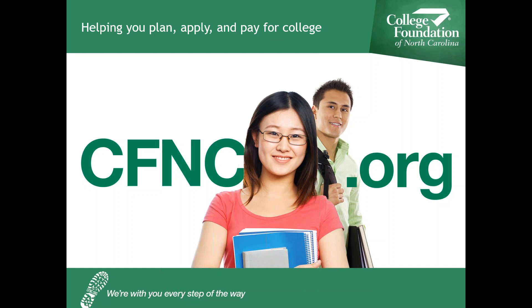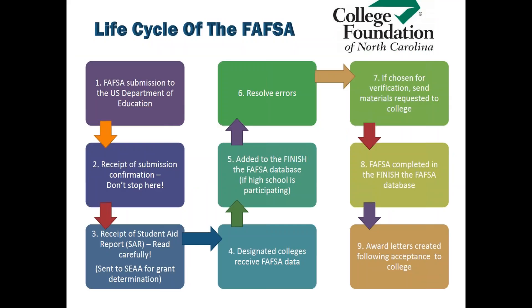Mary is going to talk to us today about filing the FAFSA and what happens when you file the FAFSA. We're going to talk about what happens after you file your FAFSA. When you complete the FAFSA online, it's submitted to the United States Department of Education. At that point in time, you will get a submission confirmation, but please don't stop there.